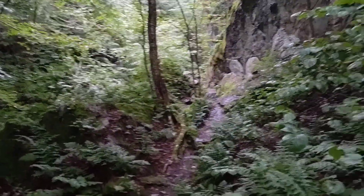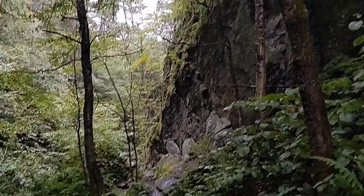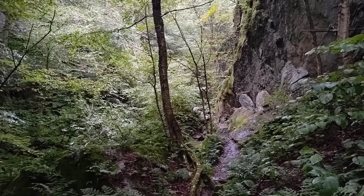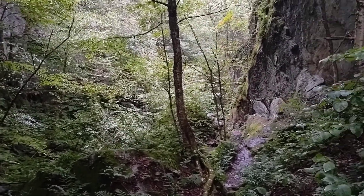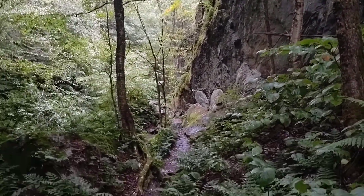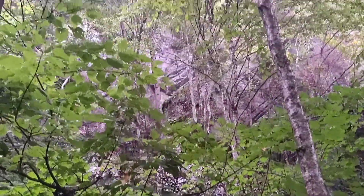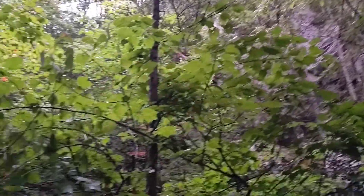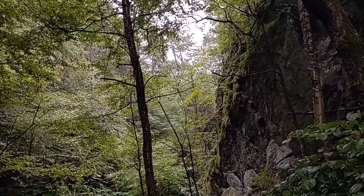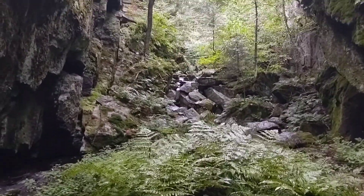We're just entering Devil's Gulch — a tricky little section with scrambling over rocks. It's raining now so it'll be nice and slippery. I'll be slow going and I'm not gonna video that. These walls are pretty high here — that's where these big boulders came from. Hope they stay up there for now.